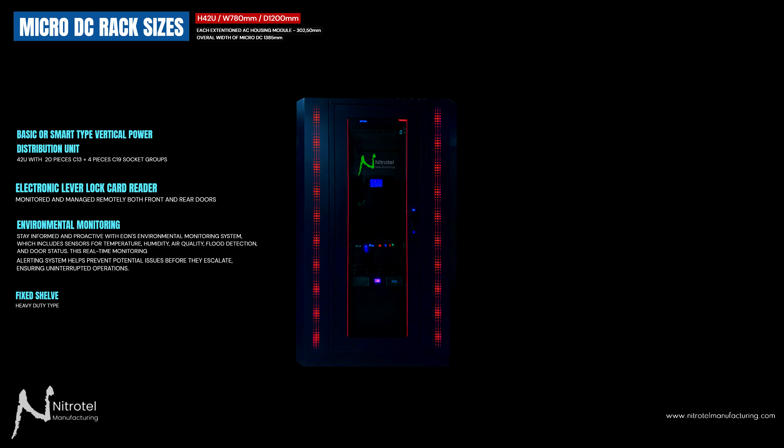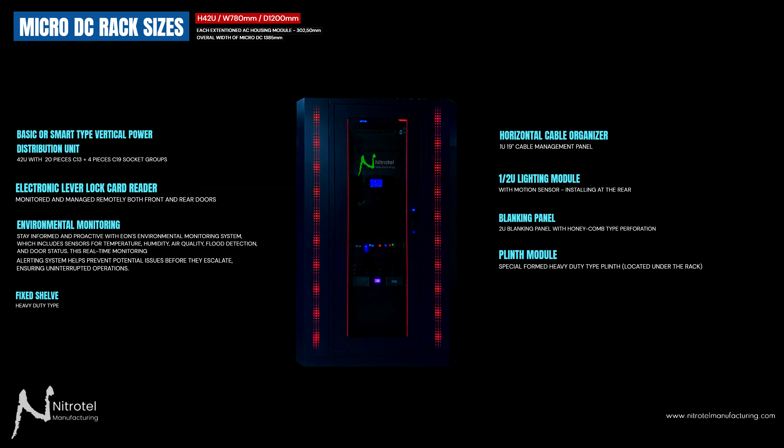Additional accessories include: a heavy-duty fixed shelf, a 1U horizontal cable organizer, a half-U lighting module with motion sensor, a blanking panel with honeycomb-type perforation, a heavy-duty plinth module, a 3U electric distribution panel, and a 3U air circulation fan module designed to support air transmission from the air conditioning unit to active devices, ensuring optimal airflow performance and reliability.